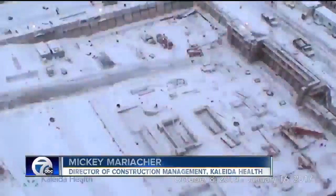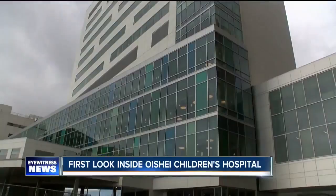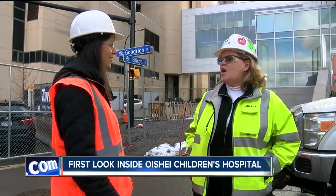That's like a five-year stretch that you hope all the assumptions you made are really going to be the right ones. Five years in the making and less than nine months to go — the new John R. Oishei Children's Hospital, 85% completed. And while the doors are still closed to the public, Mickey Merriacher, who's in charge of construction here, opened them up for Seven Eyewitness News Wednesday morning.